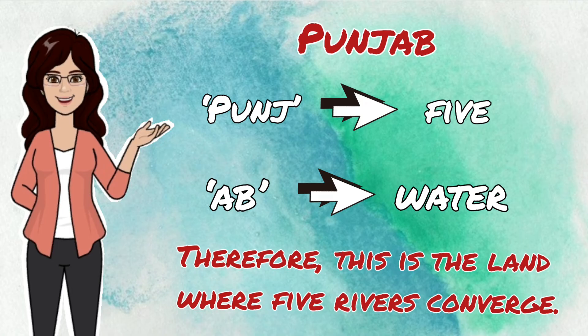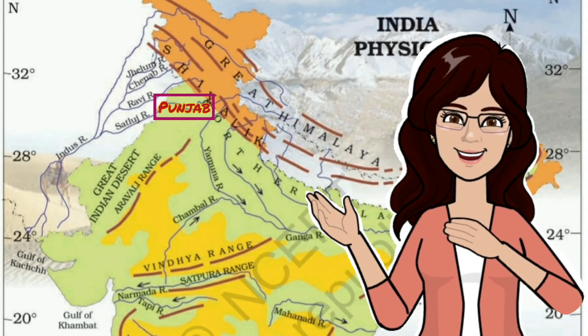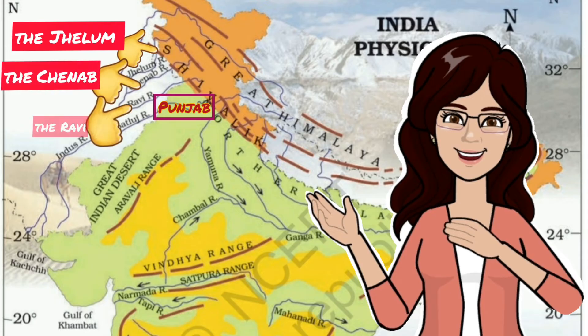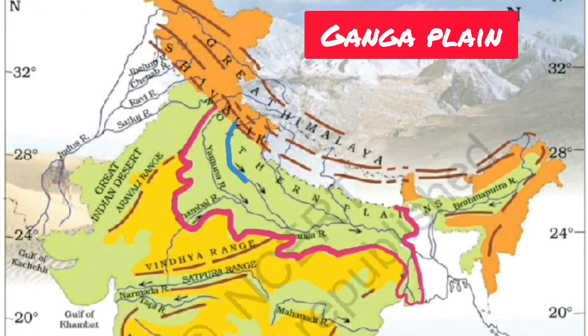Can you tell me the names of these five rivers? They are the Jhelum, the Chenab, the Ravi, the Beas, and the Sutlej. Now let us know about the Ganga Plain. The river Ganga along with its tributaries forms the Ganga Plain.